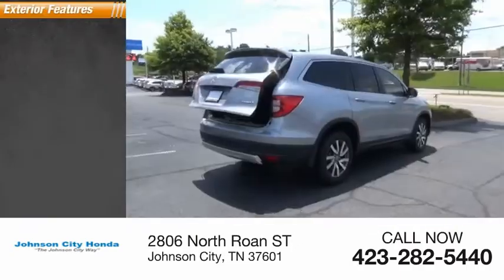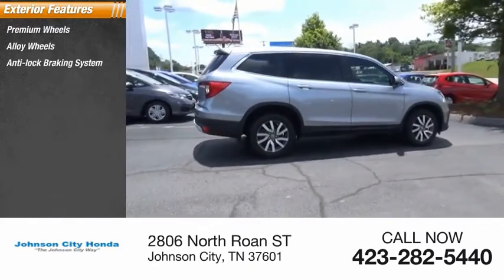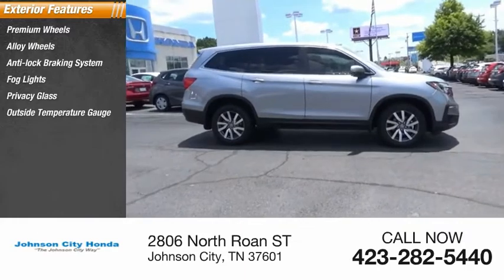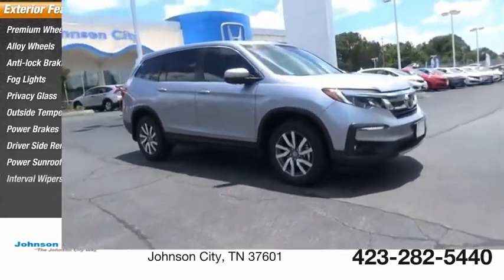Here are some of this vehicle's great options: premium wheels, alloy wheels, anti-lock braking system, fog lights, privacy glass, outside temperature gauge, power brakes, driver's side remote mirror, power sunroof, and interval wipers.